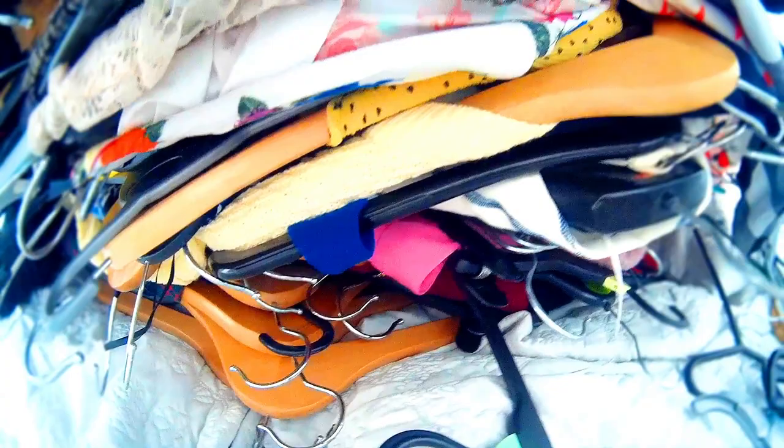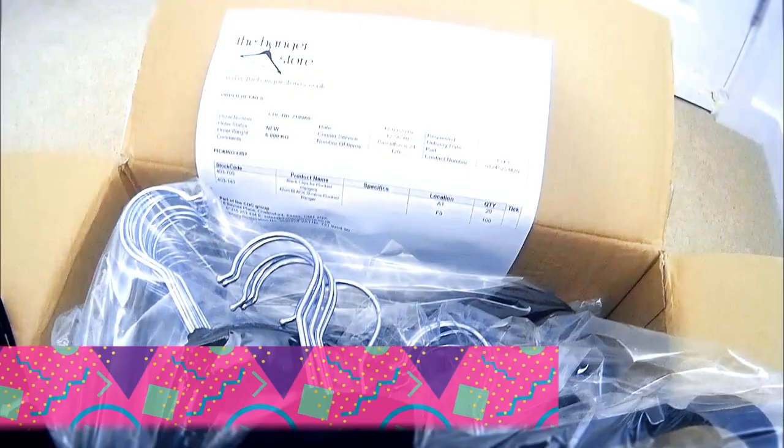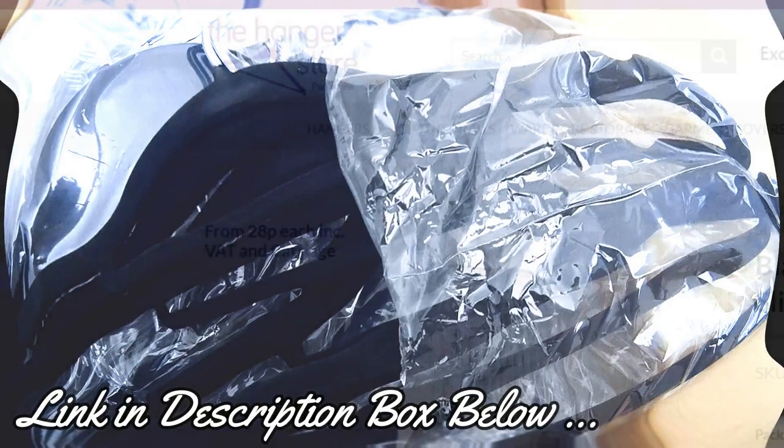Now these are my old hangers — I absolutely detested them. They didn't look very uniform and they just made the cupboard so bulky. So I went and got some space-saving hangers from the hanger store. I got a pack of 100 in black velvet and I absolutely love them. You'll see at the very end the difference they make in terms of space.